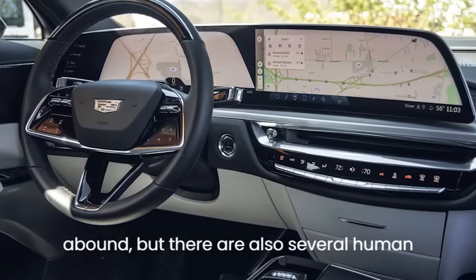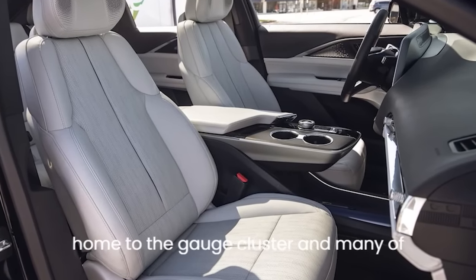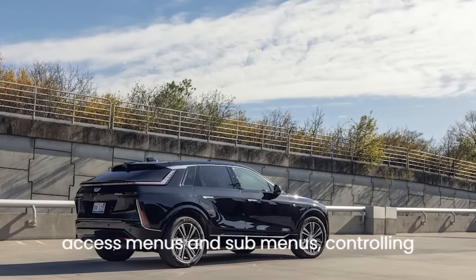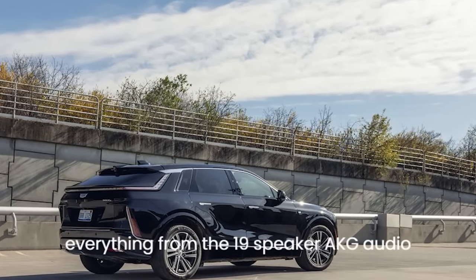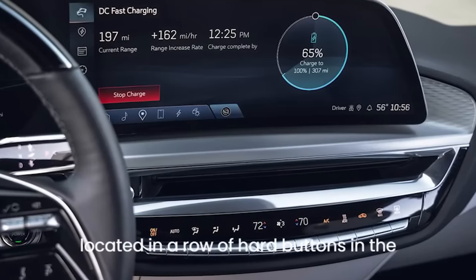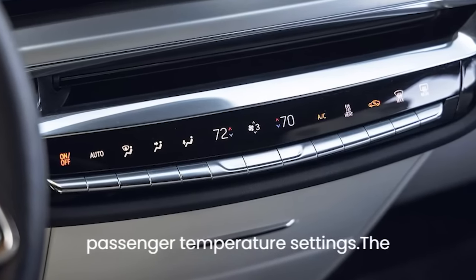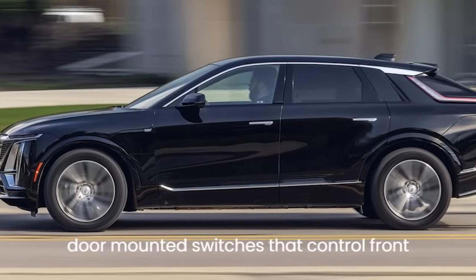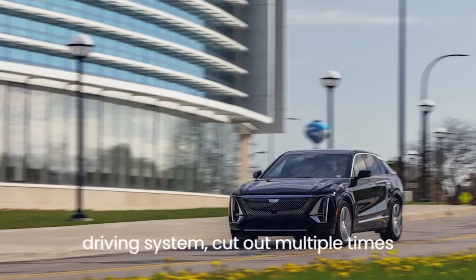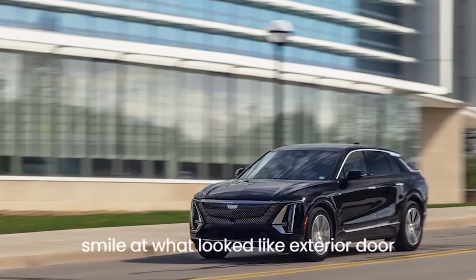Convenient storage spots abound, but there are several human-machine interface issues. The 33-inch diagonal curved display forces you to click through several screens to access menus and submenus, controlling everything from the 19-speaker AKG audio system to the standard Google Assistant. Most climate controls are in a row of hard buttons, but you must still call up the HVAC menu to sync driver and passenger temperature settings. GM's usually excellent Super Cruise hands-free driving system cut out multiple times on a short interstate stretch for no apparent reason.